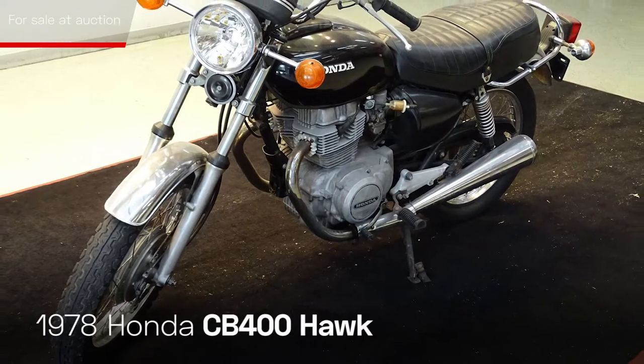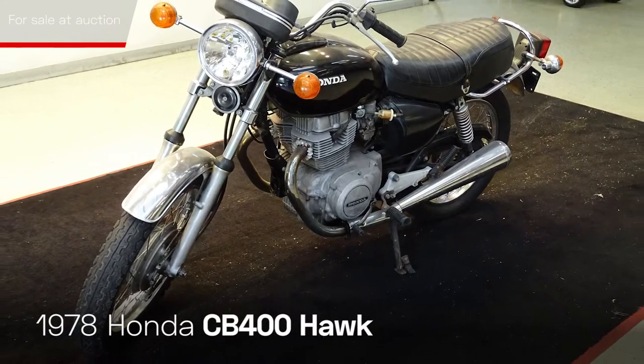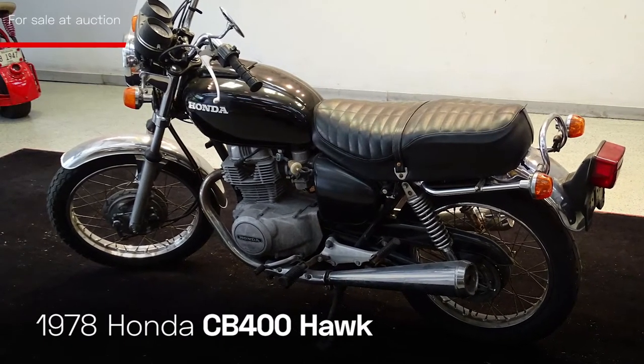Relive your childhood dreams with this 1978 Honda CB400 Hawk. This rugged yet handsome street bike demands attention.